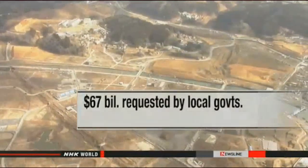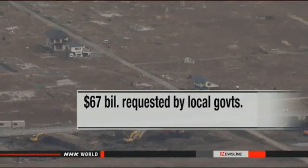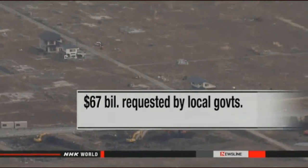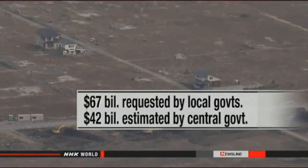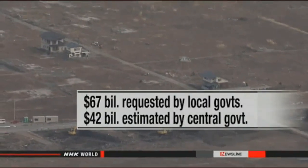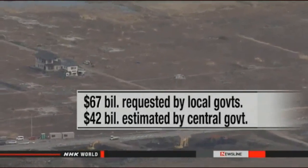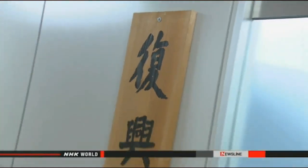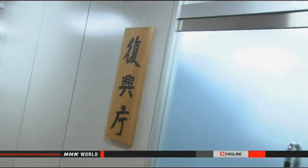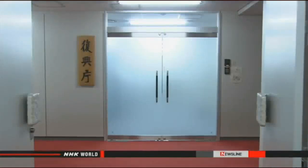Last year, people at the three local authorities said they would need more than $67 billion over five to ten years from fiscal 2016. The central government officials shaved the figure to $42 billion for five years, deciding the remainder should be covered by other sources. The agency officials plan to review past reconstruction projects and compile a new framework for the next five-year period by the middle of this year.